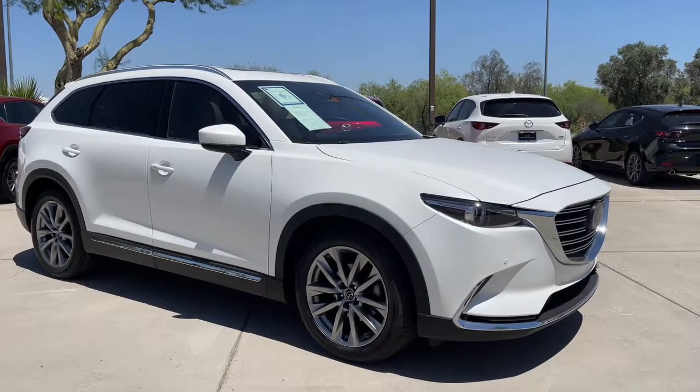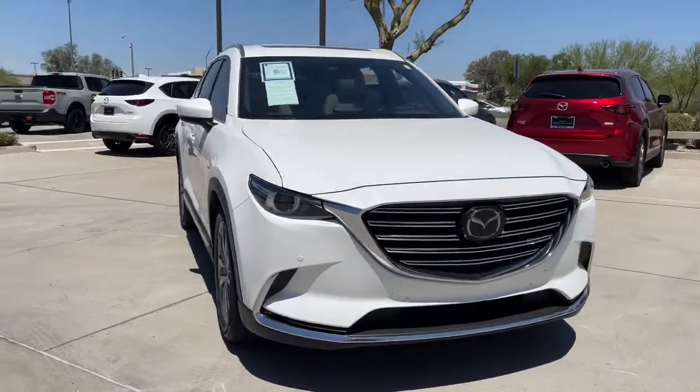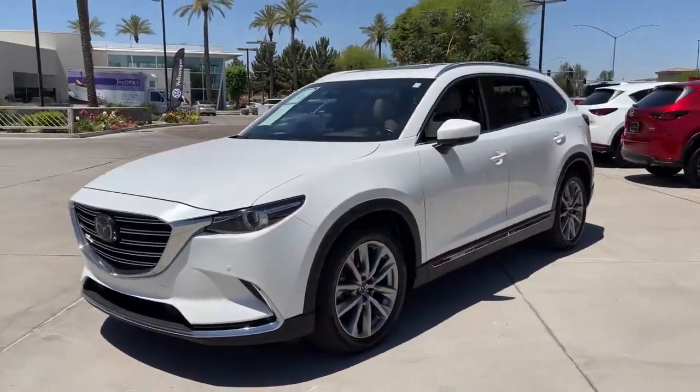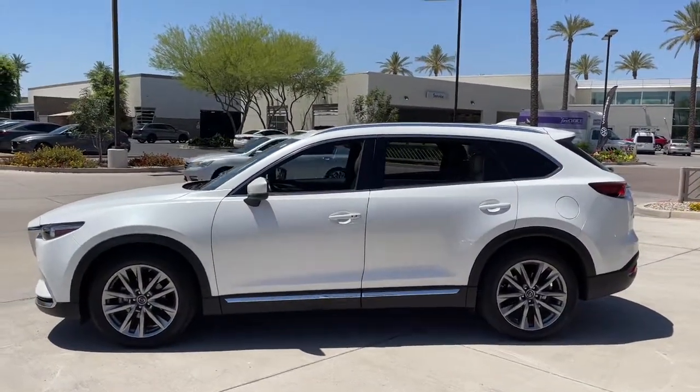You just found the 2019 Mazda CX-9. This vehicle still has fewer than 35,000 miles on the clock, so it won't last long. This handsome CX-9 delivers family-oriented utility with a big dose of driving pleasure.